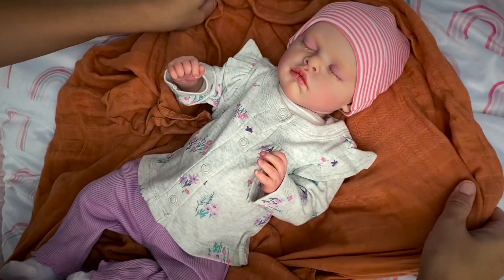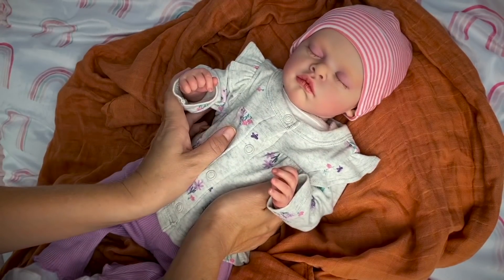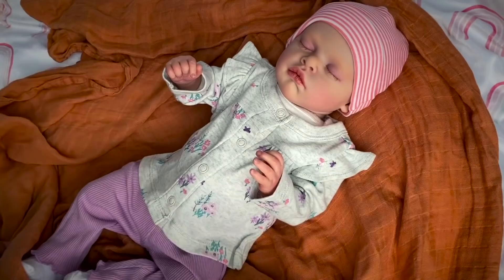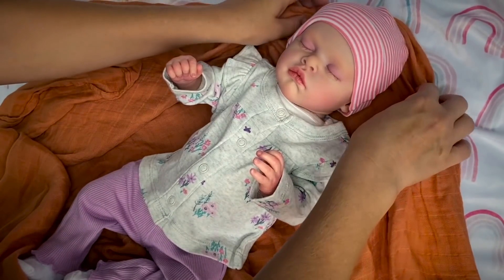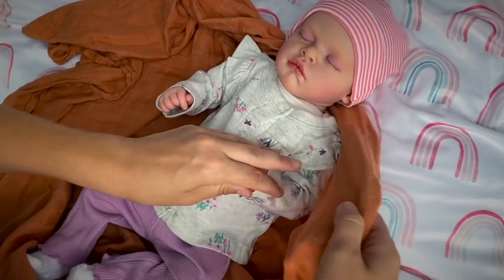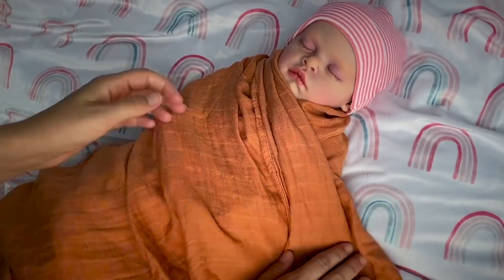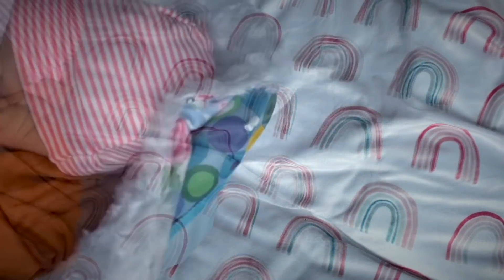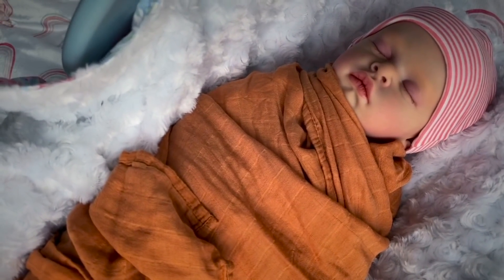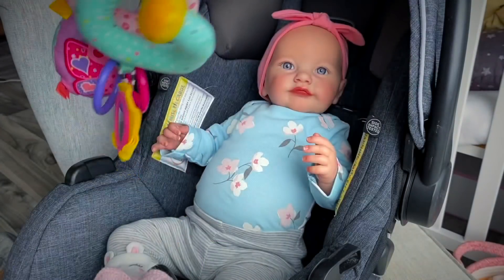What do you think, guys? Do you always match every piece of the outfit on your baby dolls or do you sometimes mismatch things? Write me in the comments below. Now that baby Evelyn is all dressed, I'm going to lightly swaddle her and put her in her car seat for now. There she is, peacefully sleeping in her car seat. And baby Skaya will be in her car seat. We'll give her some toys to play with.